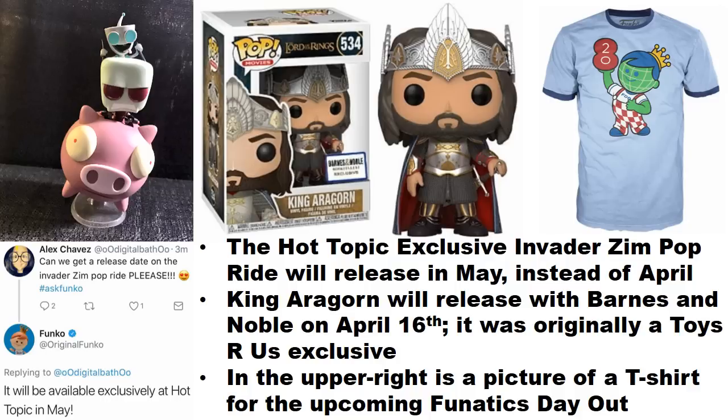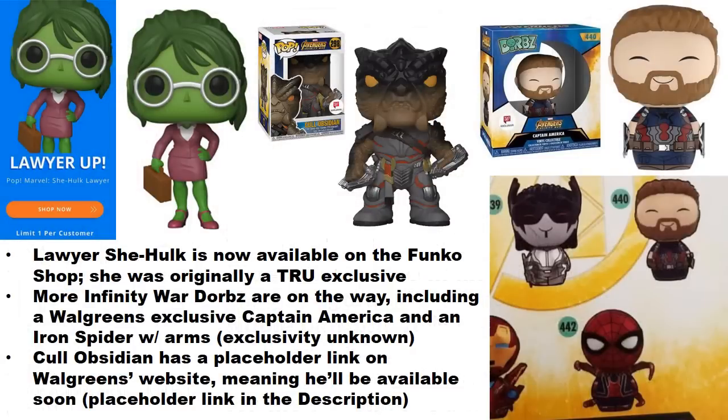The t-shirt you see in the upper right is to promote Fanatics Day Out, an upcoming event in various cities throughout the country and some other places around the world. It varies from city to city and is handled locally, so if you live in a major city like Los Angeles, ask around to find more information. It's kind of a worldwide thing but not handled the same way in every location.